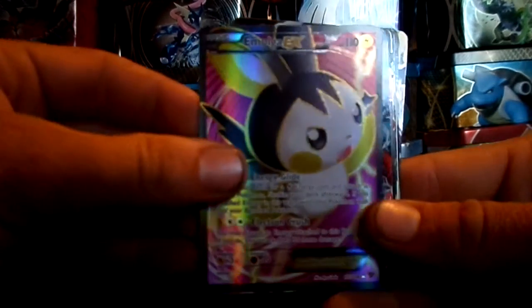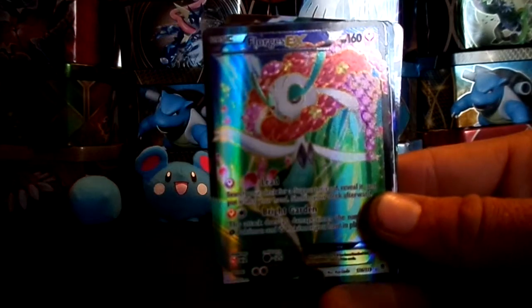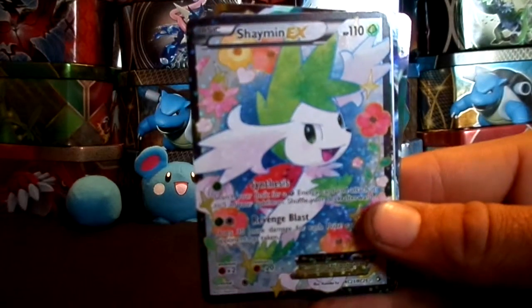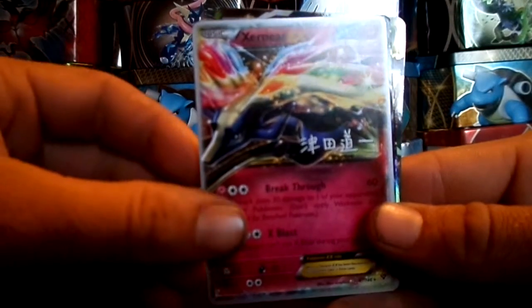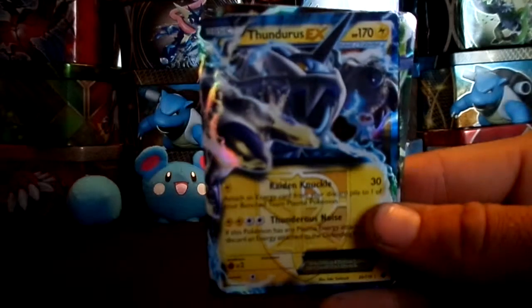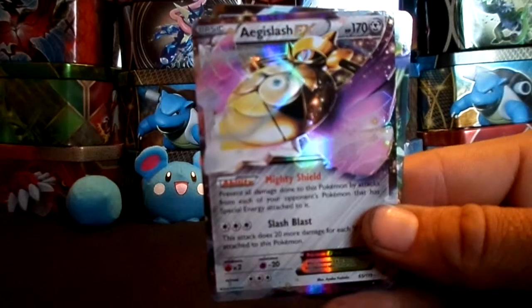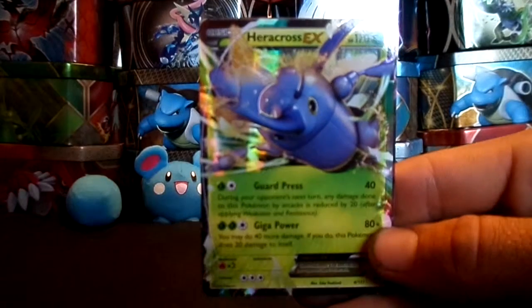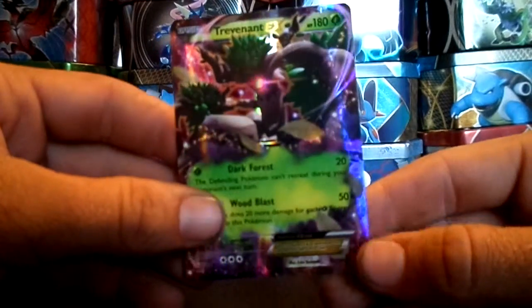Emolga, Deoxys, Florigus, Shaman, Kangaskhan, Exurnus, Thundurus, Thundurus, Aguslash, Heracross, and Trevent as the final EX Pokemon.